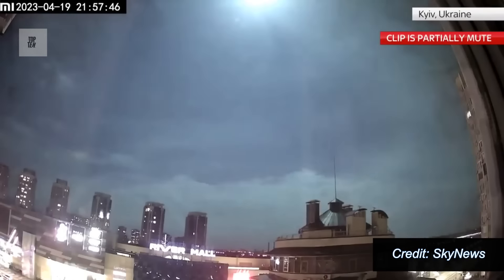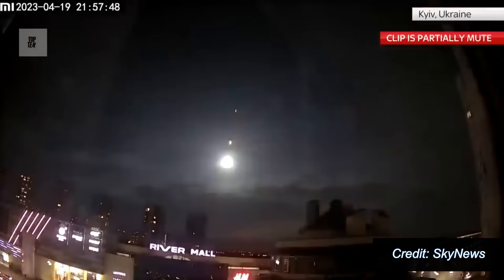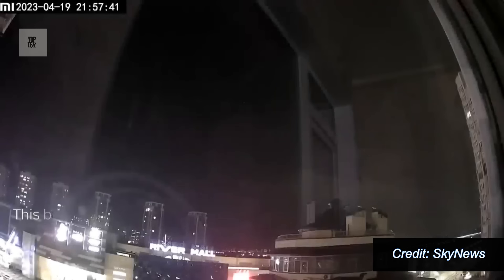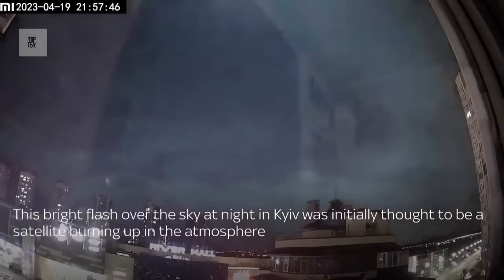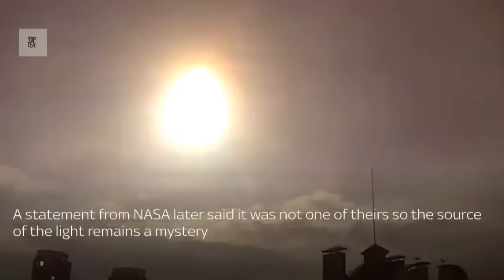Not a UFO video but this is interesting. This bright flash over the sky at night in Kyiv was initially thought to be a satellite burning up in the atmosphere. A statement from NASA later said it was not one of theirs, so the source of the light remains a mystery.